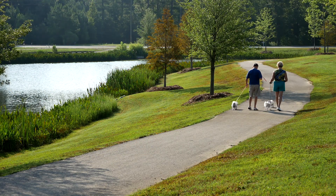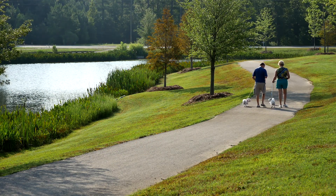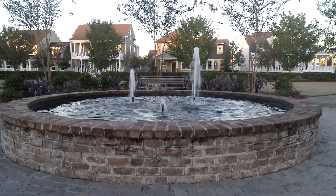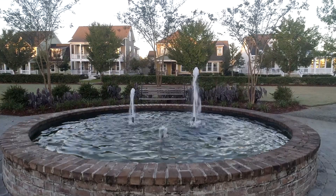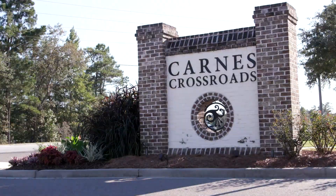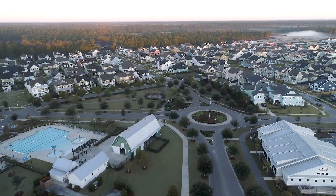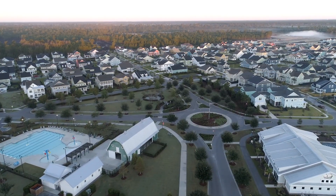We have young families just starting out with their children, we've got empty nesters, and we have retirees. It's a great place where you can live, you can play, you can eat, you can shop — you can do everything right here. Why would you look anywhere else?